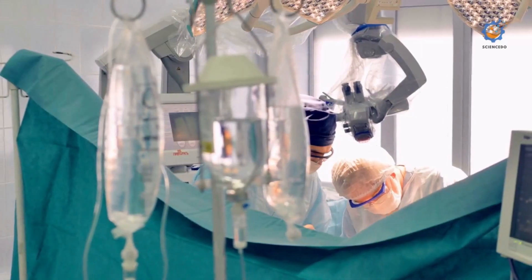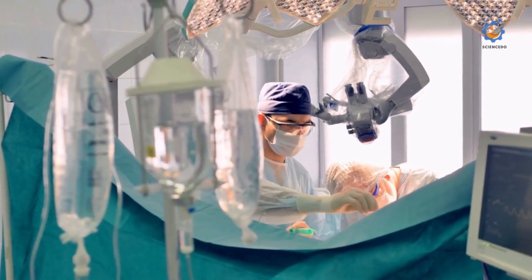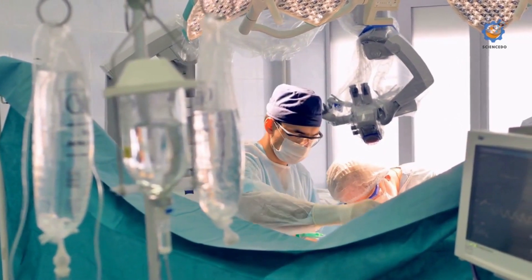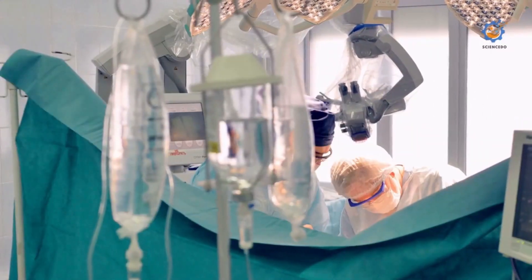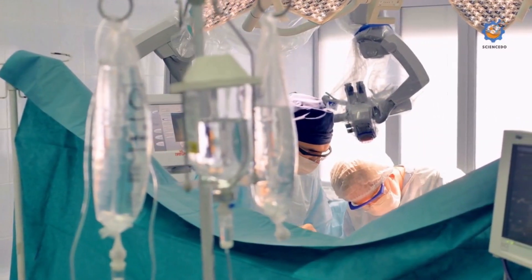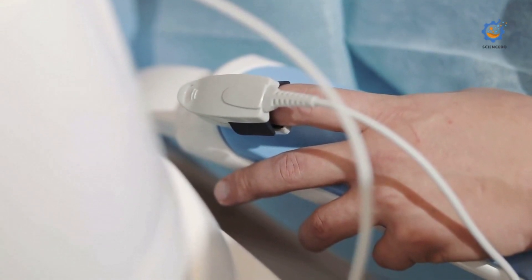The ability to share a video feed from the operating room to other locations, near or far, allows surgeons to benefit from consultations with other specialists in their field. As a result, patients have the best surgeons involved in their procedures.